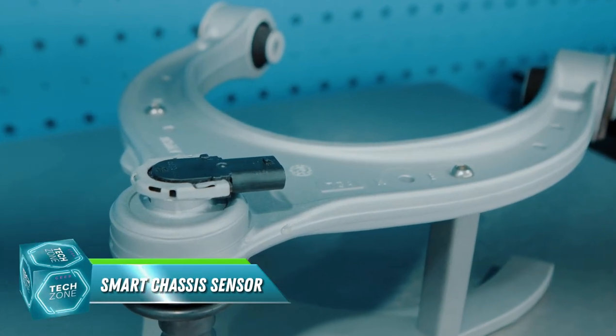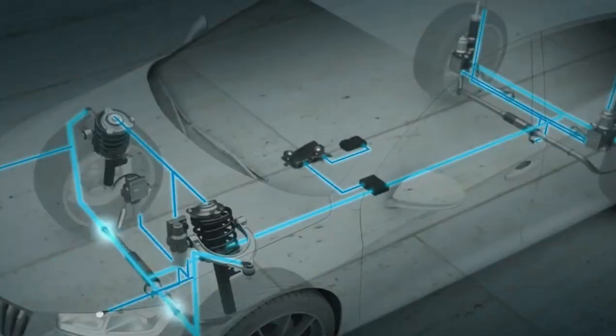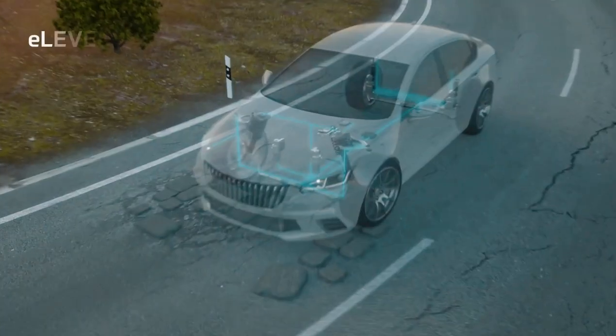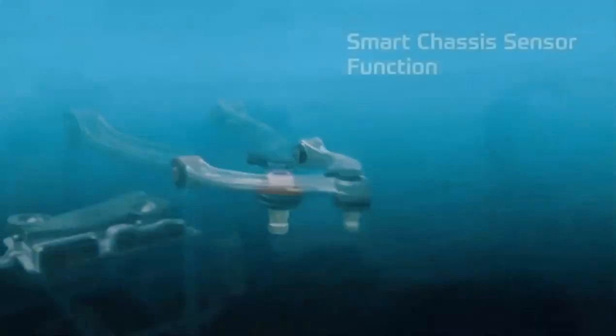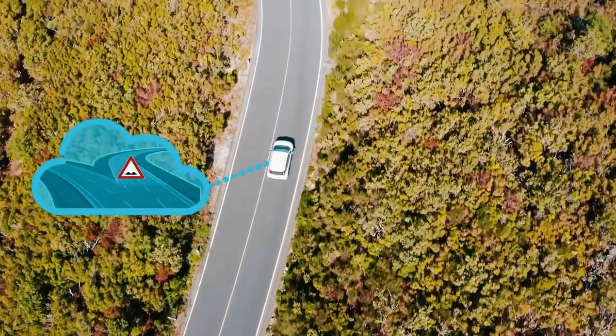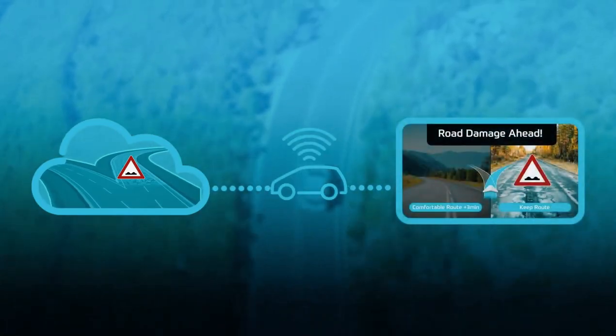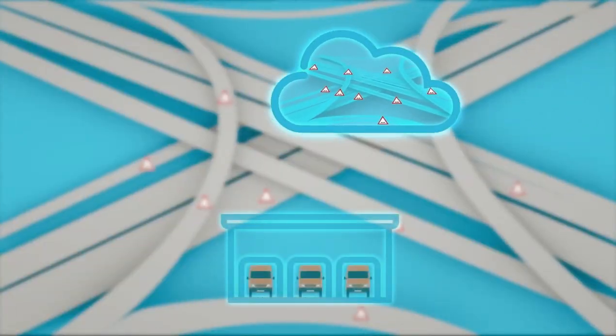Your car's sixth sense. Ever feel like your car is a bit clueless about the road? Say hello to the Smart Chassis Sensor, the ultimate car whisperer. This tiny tech marvel, tucked away in your car's ball joint, talks to the road and tells your car everything it needs to know. Potholes? Watch out — your car will adjust its suspension to glide over them like a magic carpet.